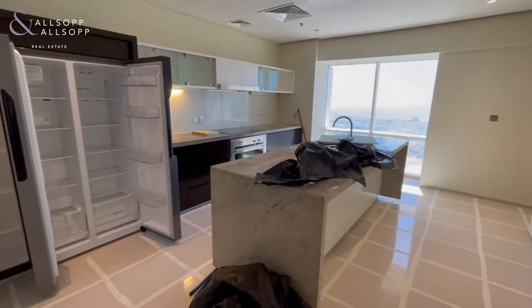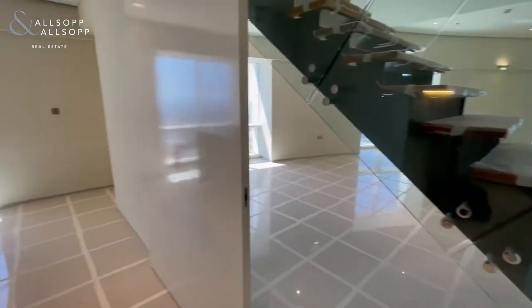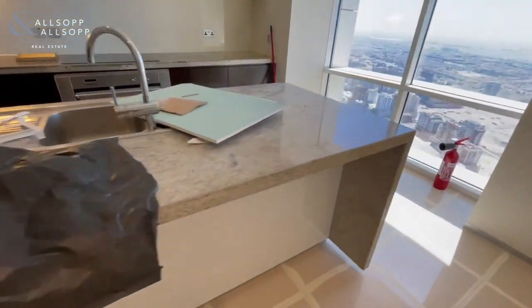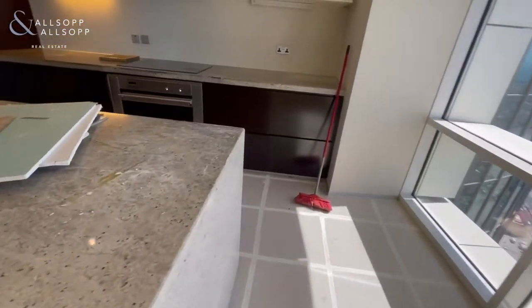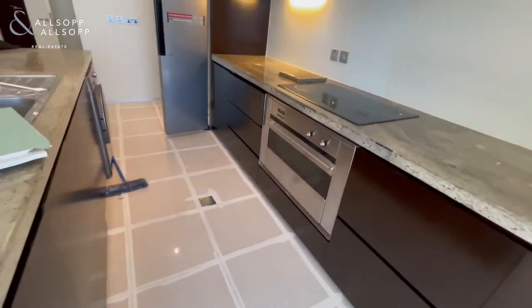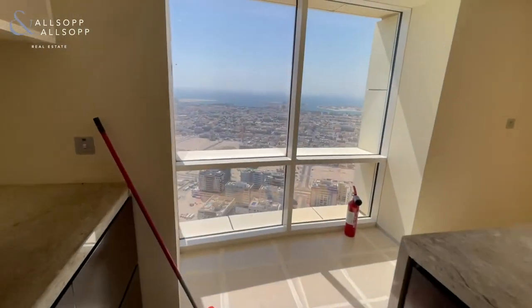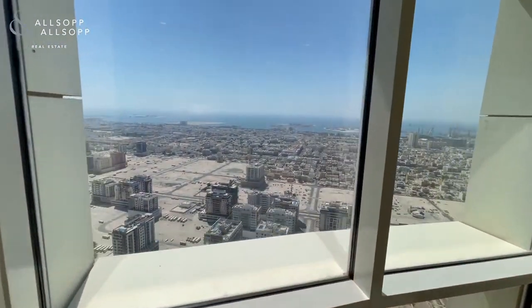Here we access the kitchen, which can be fully shut off from the living space. There's a stunning island in the middle that also doubles as a breakfast bar. This property includes all white goods as well as your washing machine and dryer, and stunning views out into the sea.